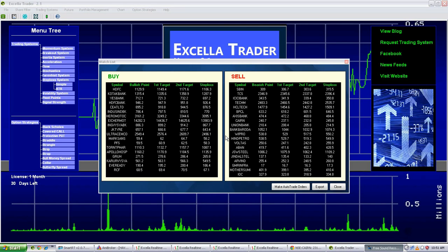Good morning Traders. Welcome to XLR Trader. Let me give you a snapshot of today's hit call.